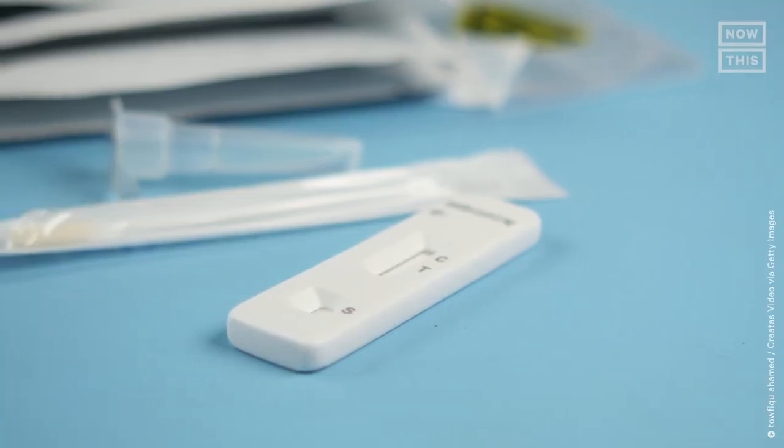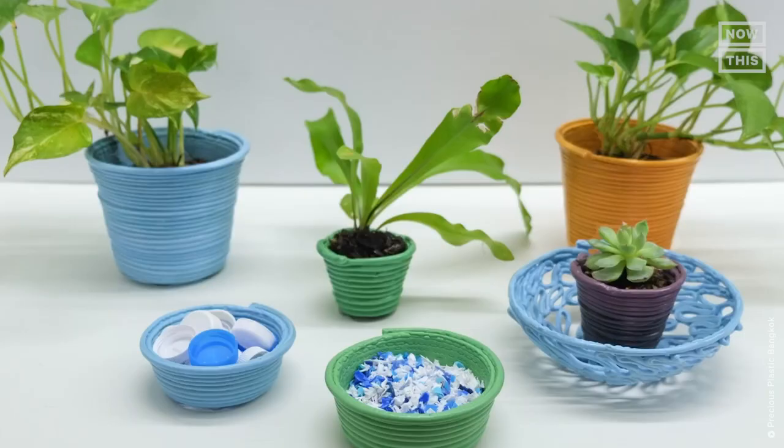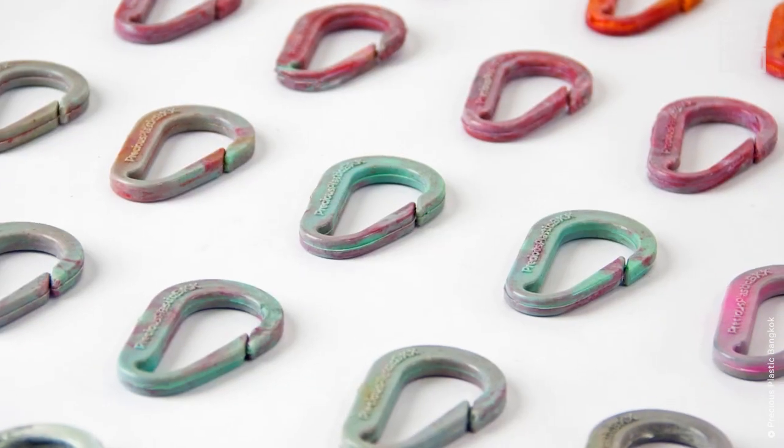Dominic decided to work with COVID-19 rapid test kits after seeing how many were being used and discarded — taking this perfectly reusable plastic, melting it down, and making new products from it. Precious Plastic Bangkok not only makes plant pots; it also creates baskets, lampshades, drink coasters, construction material, floor tiles, and much more.